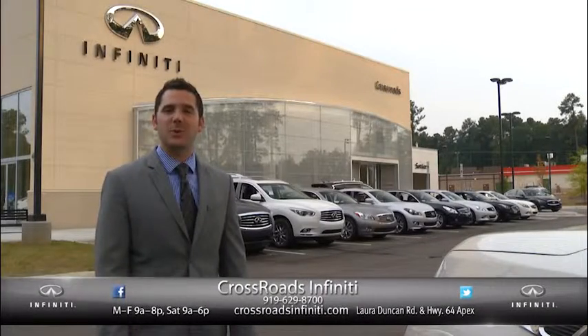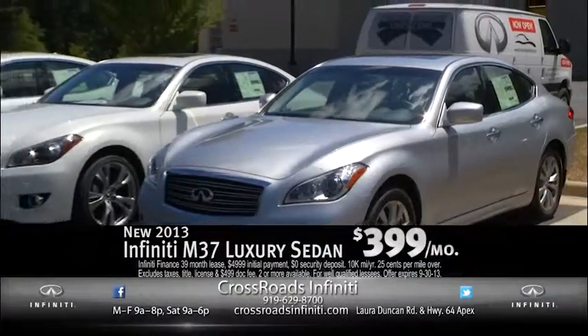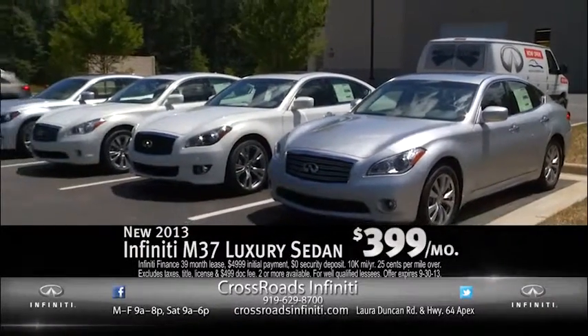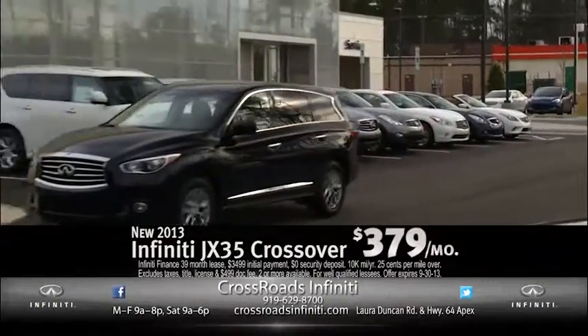The 2014 models are arriving, so now is a great time to buy a new Infiniti. Just announced from Infiniti: lease a 2013 M Luxury Sedan for only $399 per month, or the popular JX7 7-Passenger Crossover for only $379 per month.